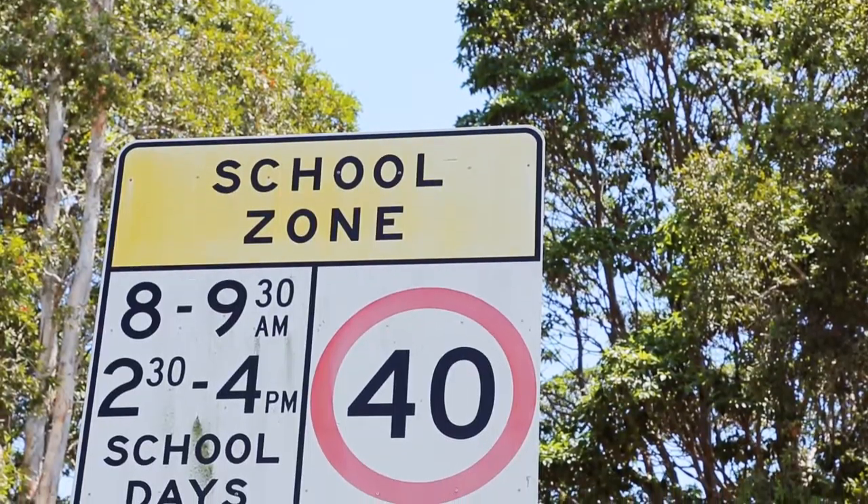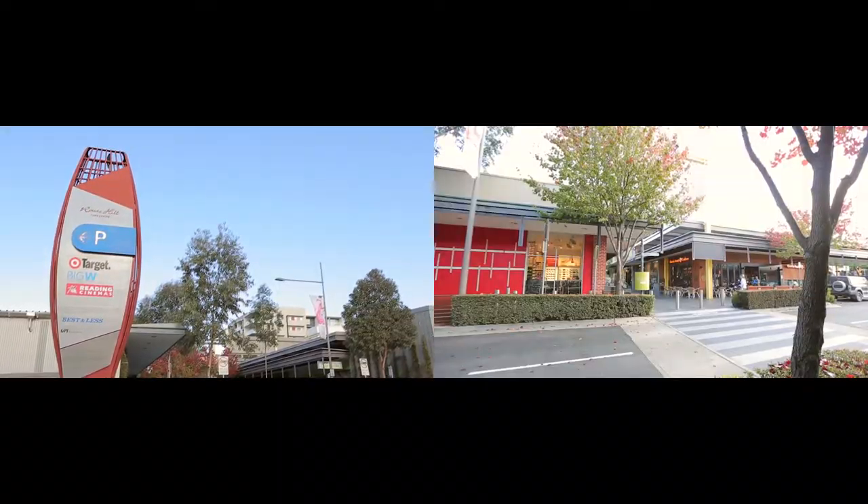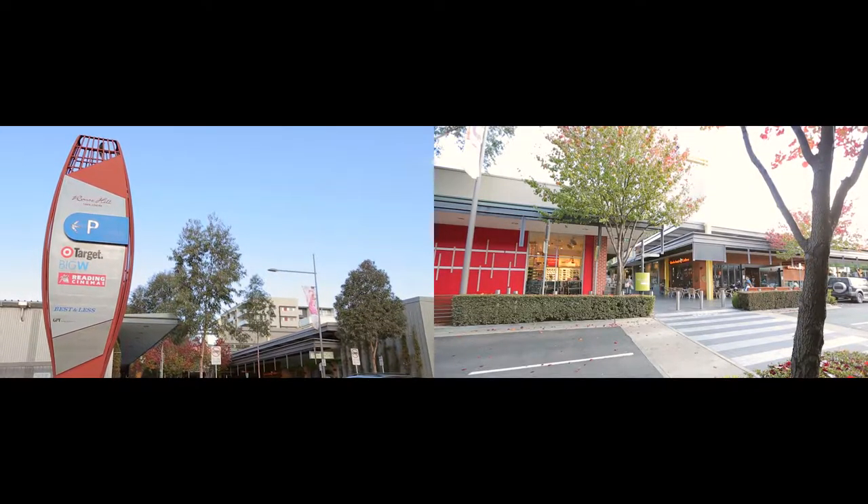Its convenient location is close to schools, the Rouse Hill village, buses, and the Rouse Hill Town Centre. This impressive home is a must on your inspection list and I hope to see you at the open home.